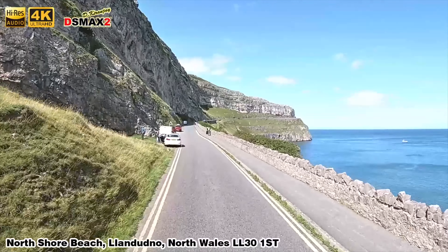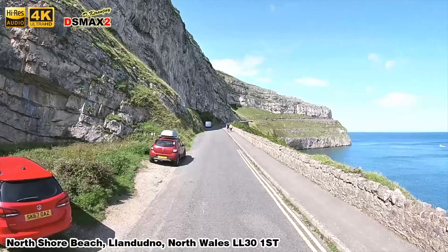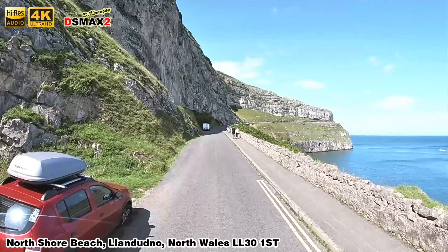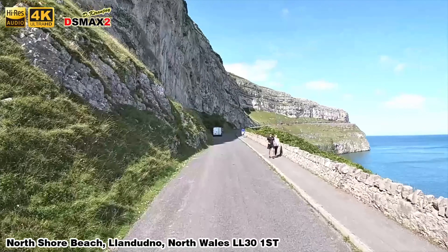There are loads of places where you can park once you pay the four pound fifty toll road fee to come on here. That same toll road fee will allow you to park anywhere where there are spaces, including at the top of the summit and at the cafe halfway.